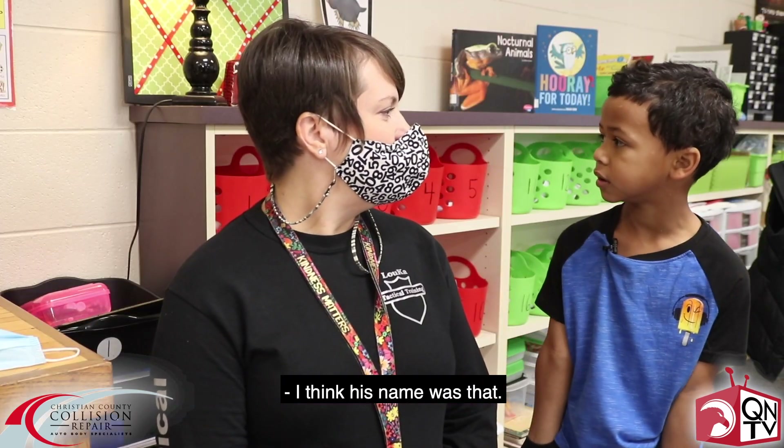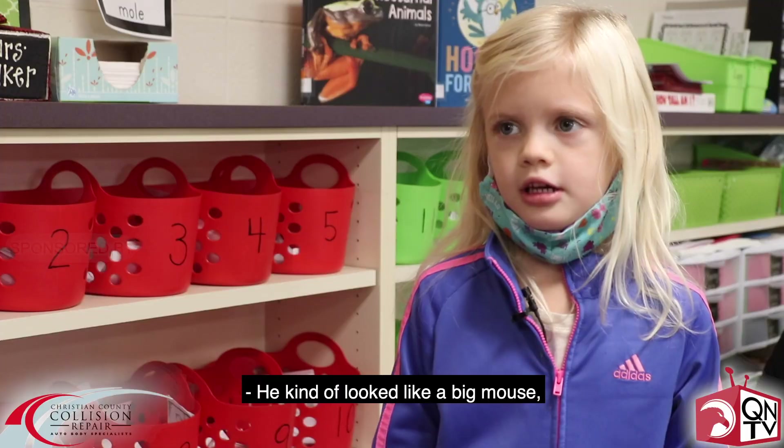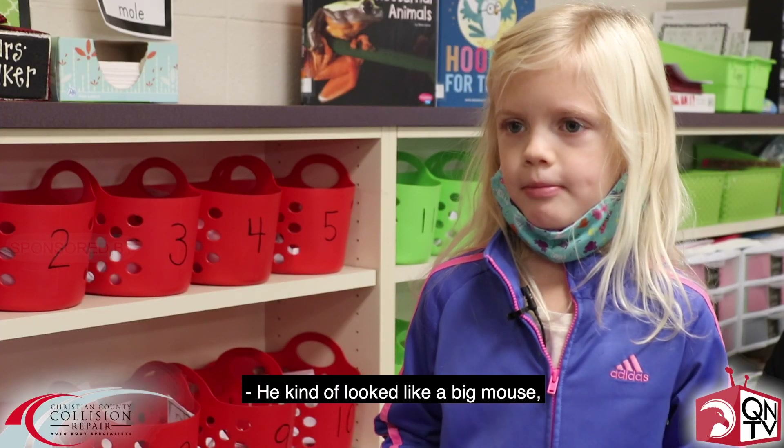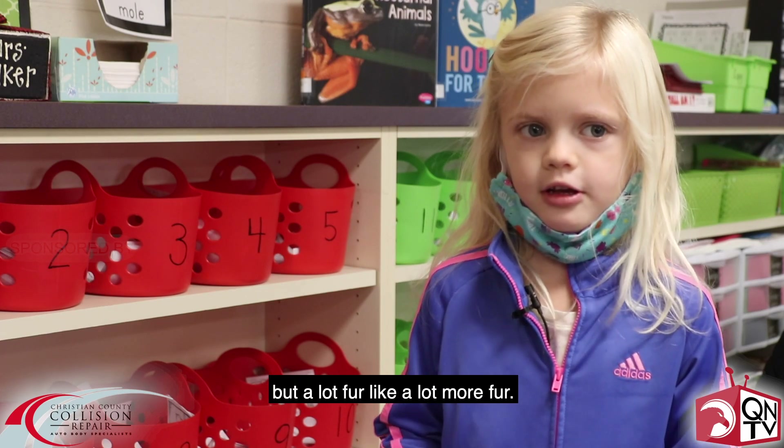He looked like a big chunky mouse but he's a chinchilla. I think his name was — Charlie. Yeah. They're very, very soft. He kind of looked like a big mouse, like a really big mouse but with a lot more fur.